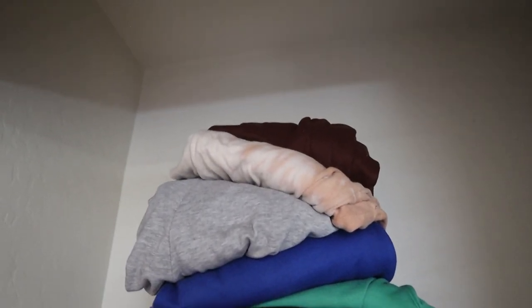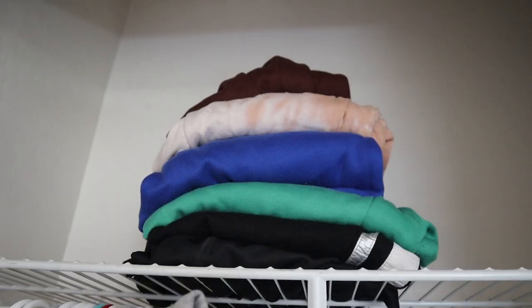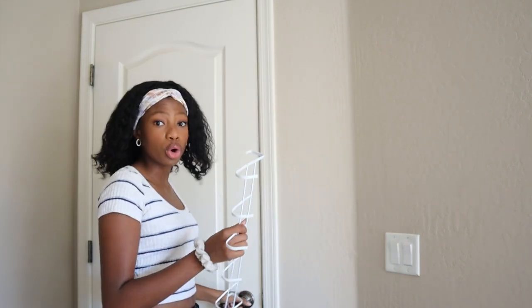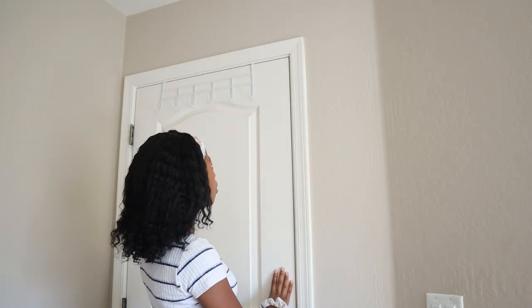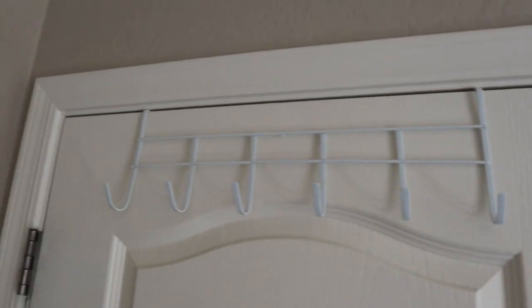Look how high I just piled my sweatpants — it looks a little funny and lopsided so let me fix it. I also got this little rack from Dollar Tree. I have a lot of stuff to hang up so I'm just gonna put it on the door. Let's see how it works — it fits! And the door can still close — okay, that's nice.